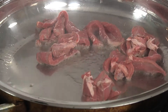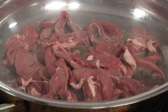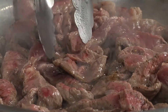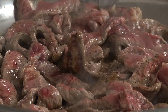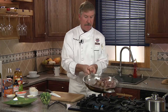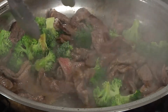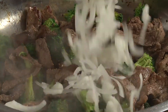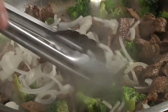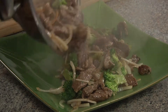We'll add the beef strips. Now let the meat cook untouched for about one minute to caramelize — that's where all that great flavor comes in. We'll toss it up and throw in our broccoli. We're going to cook for one or two more minutes until the beef is nicely browned. Next, we're going to add our onions and cook for one more minute, then place it on a plate and let it rest.